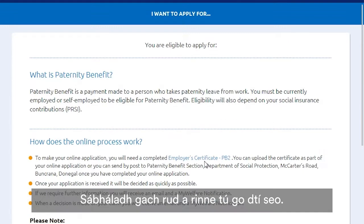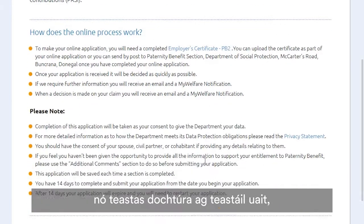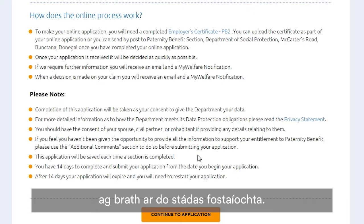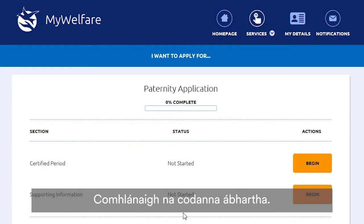Everything you've done so far has been saved. Read the instructions carefully. Don't forget, you'll need your employer certificate or doctor's certificate depending on your employment status. You have 14 days to complete your application from the date you begin. Click Continue to Application and fill in the relevant parts.